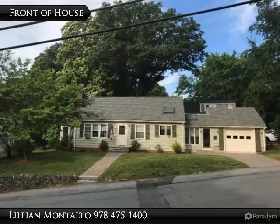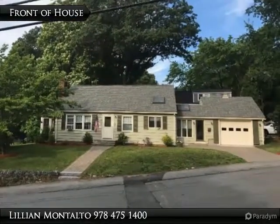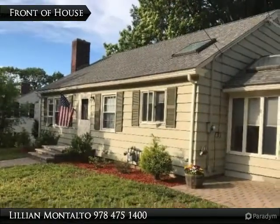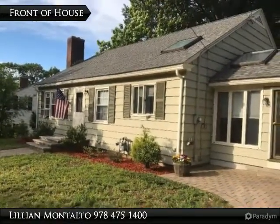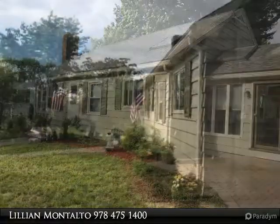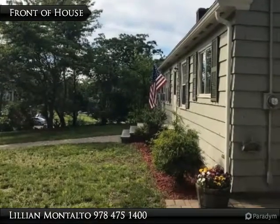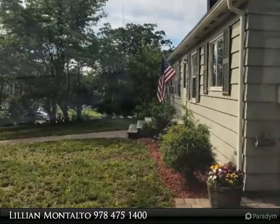Spacious contemporary ranch located in the desirable Shawsheen district of Andover. This three-bedroom and two-bathroom home is truly situated in the perfect spot, while being close to downtown and having quick access to major highways. With beautiful hardwood floors and recent updates throughout, this ranch maintains a modern feel.